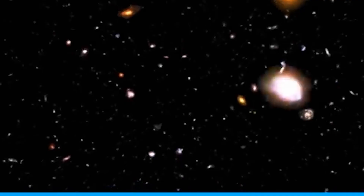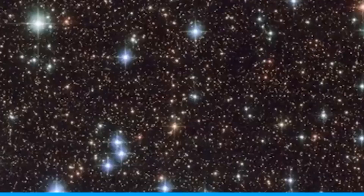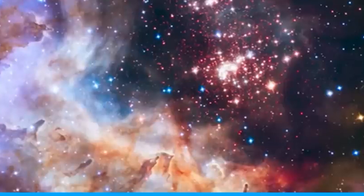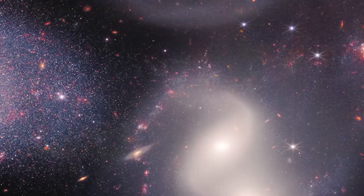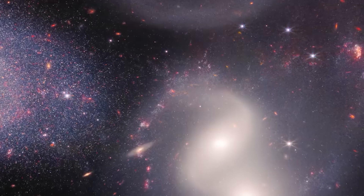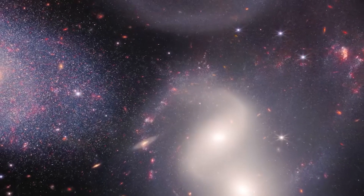Less dramatic deaths will happen to stars with masses up to about 1.4 times that of our sun. As their hydrogen runs out, they get bigger and become red giants, which fuse helium in their cores. Then, as they lose their outer layers, they often form a planetary nebula. The core of the star stays as a white dwarf star, which cools down over billions and billions of years.